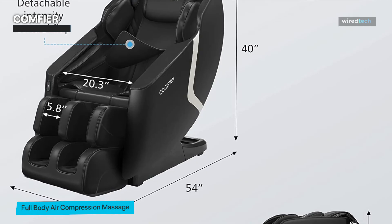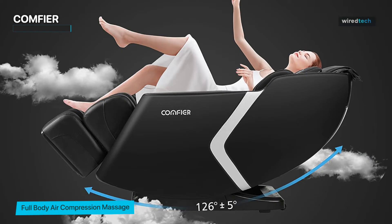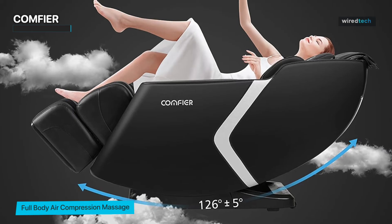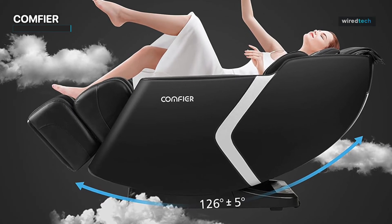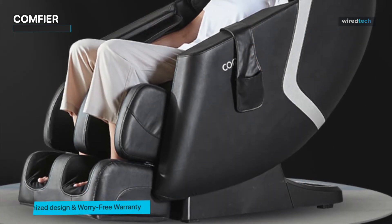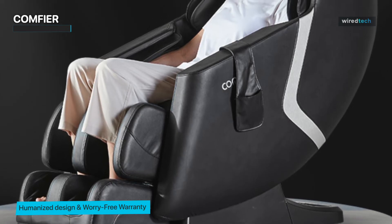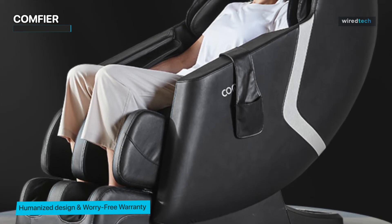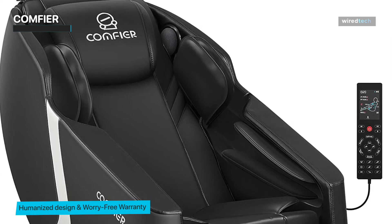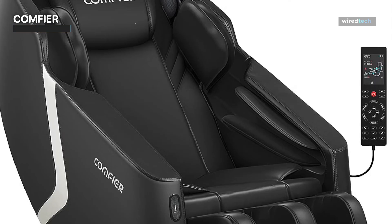The Comfier Full Body Massage Chair also features a heat function that helps to relax your muscles and improve circulation. The chair comes equipped with a Bluetooth speaker that allows you to connect your phone or music player and enjoy your favorite music during your massage. The chair also has a rolling feature that provides a soothing massage to your feet, helping alleviate soreness and improve circulation. With its high-quality materials and sleek design, this massage chair will surely provide a satisfying and rejuvenating experience.